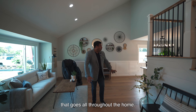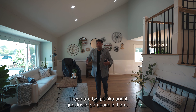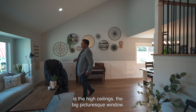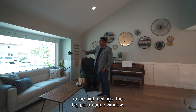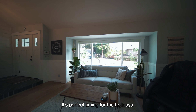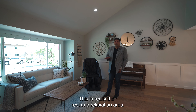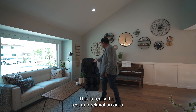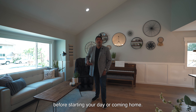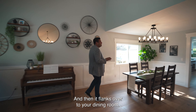You've got the wood flooring that goes all throughout the home — nice nine-and-a-half inch planks, big planks, and it just looks gorgeous. What I love about the living room space is the high ceilings and the big picturesque window. You can put the big Christmas tree here — perfect timing for the holidays. Or you can keep it with the vibe our clients have here as their rest and relaxation area. Then it flanks over to your dining room.